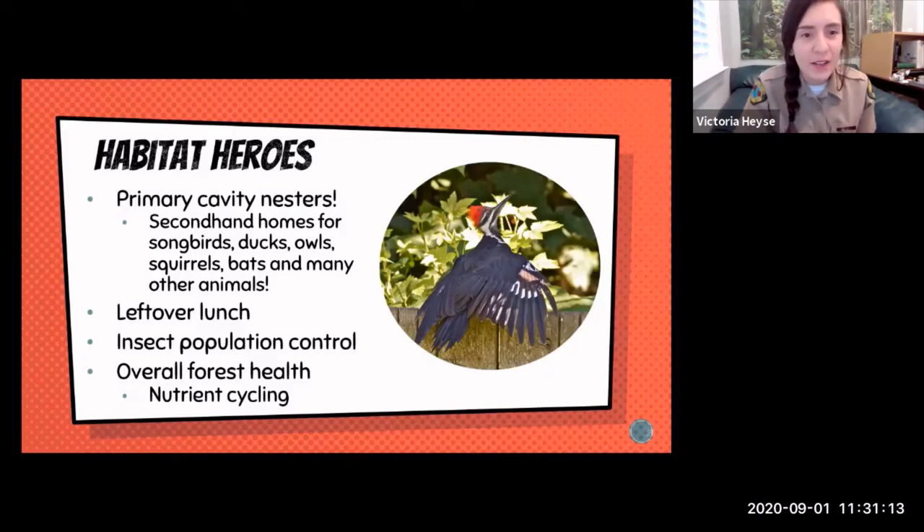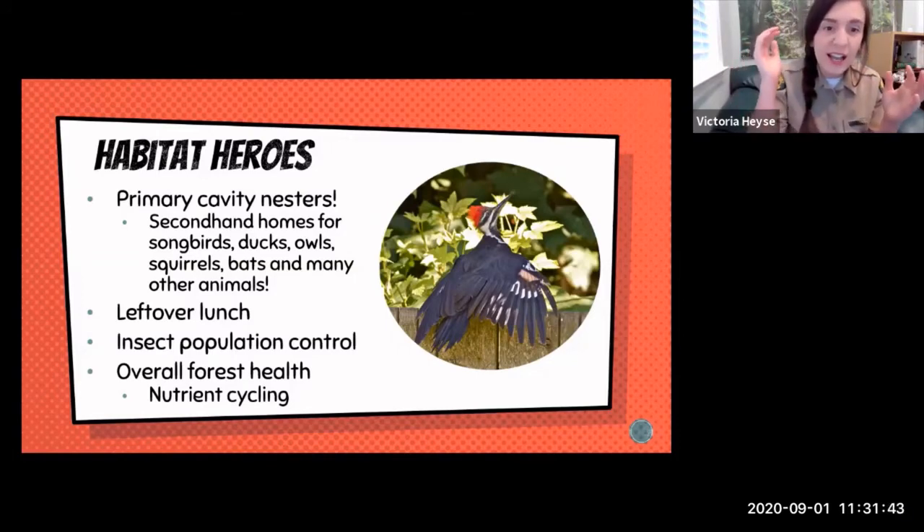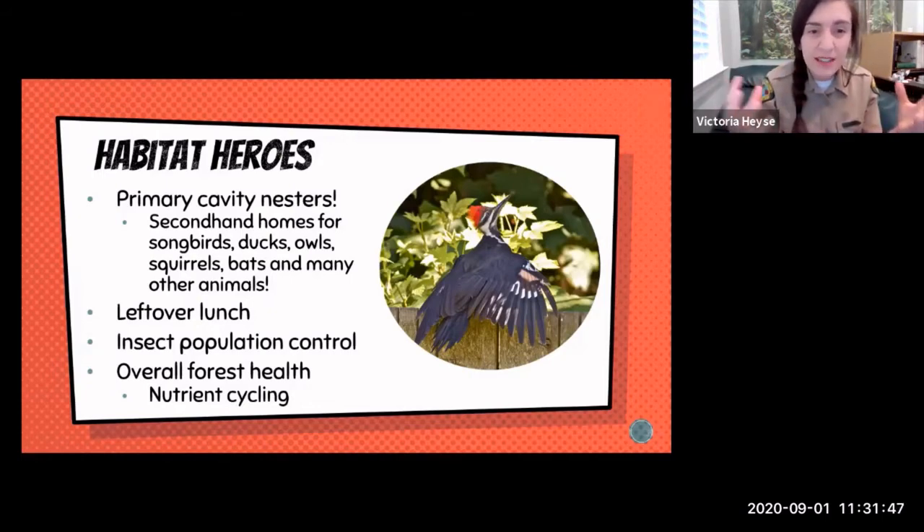Leftover lunch: sapsuckers create little sap wells that attract insects, and other animals can take advantage of those. Hummingbirds might be attracted to that sap too. Woodpeckers excavating trees also expose grubs to other animals, creating little micro-habitats where different animals suddenly have access to bugs living in that tree. Woodpeckers are really important for insect population control — without them, there might be too many insects, potentially causing problems in forests or even in our own homes with insect infestations.